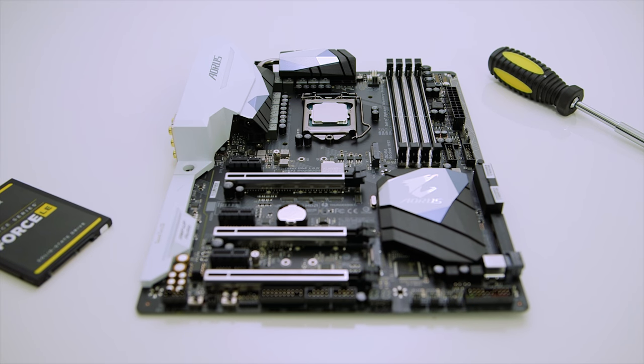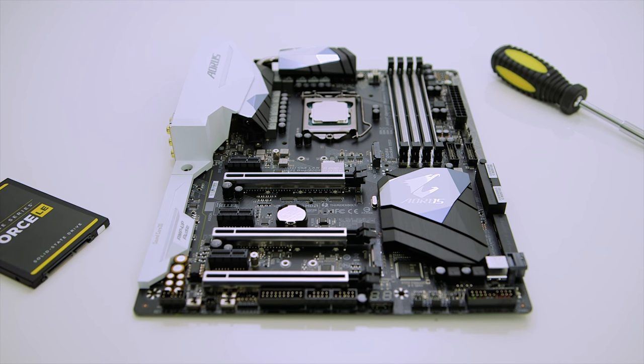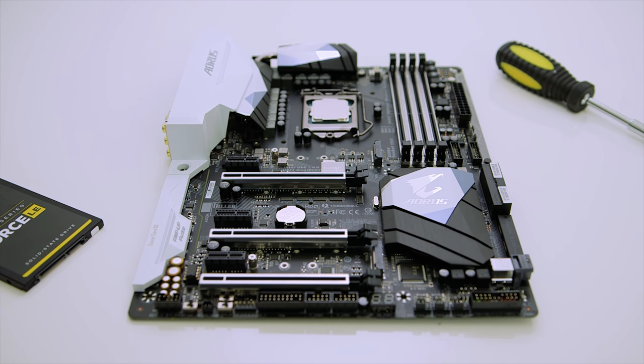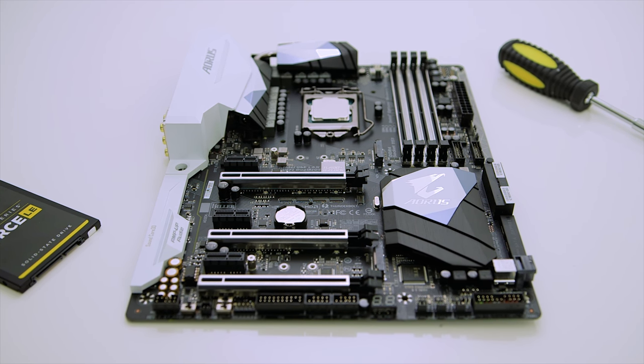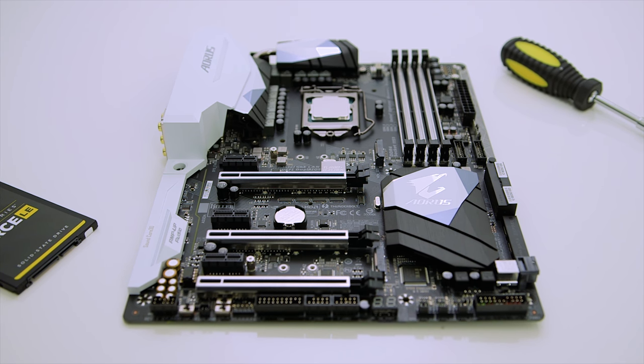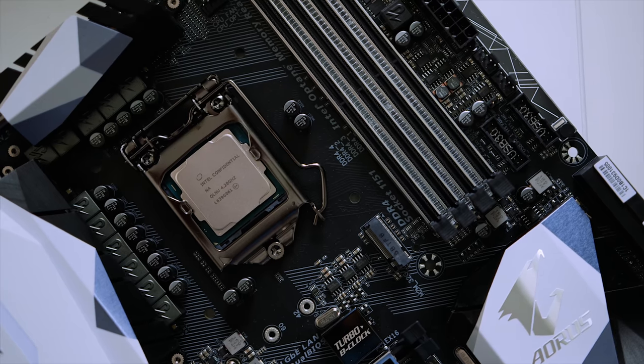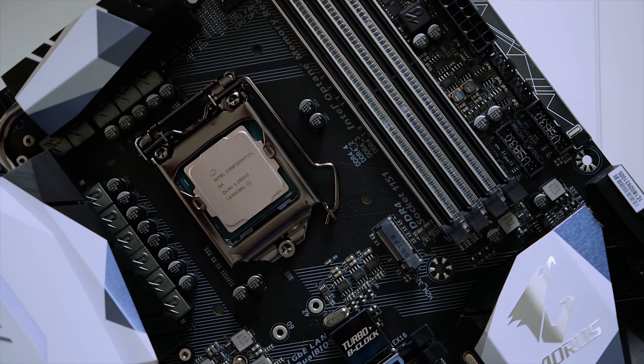Another factor that most people should take into consideration is compatible motherboard pricing. Right now, you need a Z270 motherboard to at least take advantage of the overclocking capabilities of the 7350K, and these boards are not cheap. They're almost as pricey as the CPU, which really questions the price-to-performance aspect.